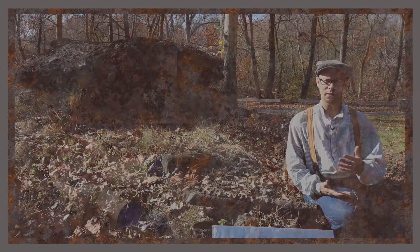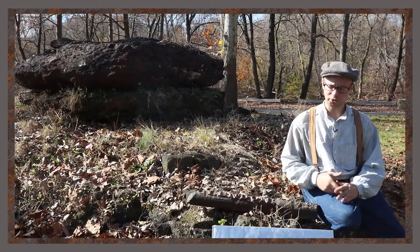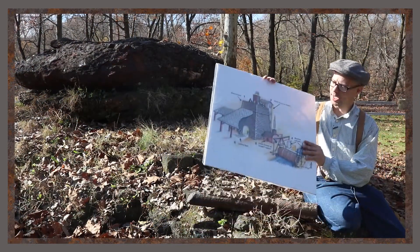We've got our three ingredients — our iron ore, our coal, and our limestone — and we've put them all together inside of our blast furnace.